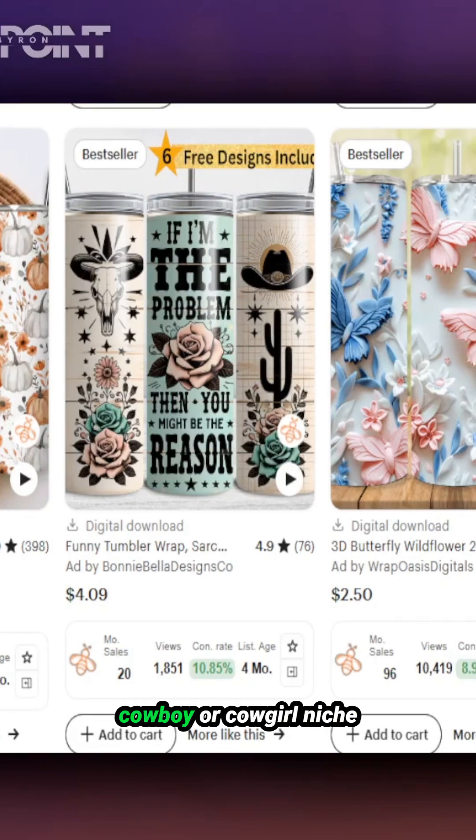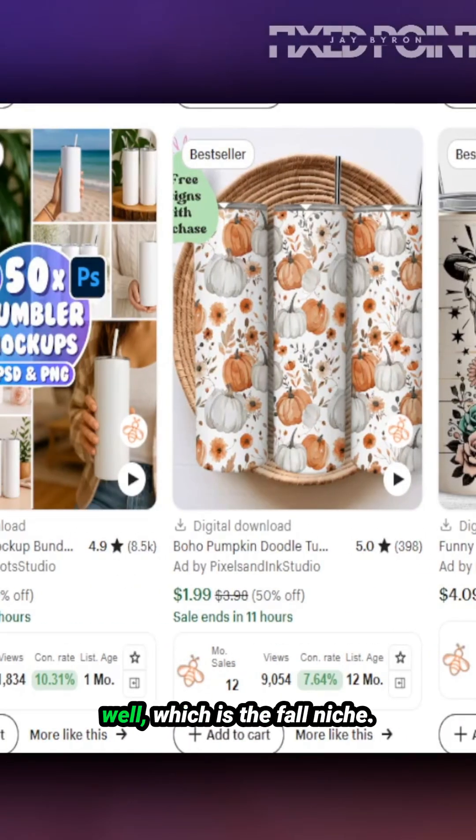Selling tumbler wraps in the western niche — or the cowboy or cowgirl niche — could be a great place for you to sell. We can see this product has only been around for four months and has already made sales just in the last 30 days.